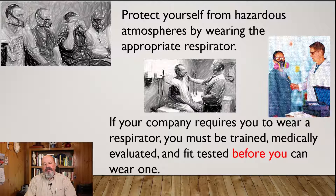Protect yourself from hazardous atmospheres by wearing the appropriate respirator. If your company requires you to wear a respirator, remember you must be trained, medically evaluated, and fit tested before you can wear one. That is absolutely critical — make sure you receive the training, that you go to a healthcare professional and are medically evaluated to confirm you can wear that respirator without it creating a dangerous condition for your health, and make sure you're fit tested.